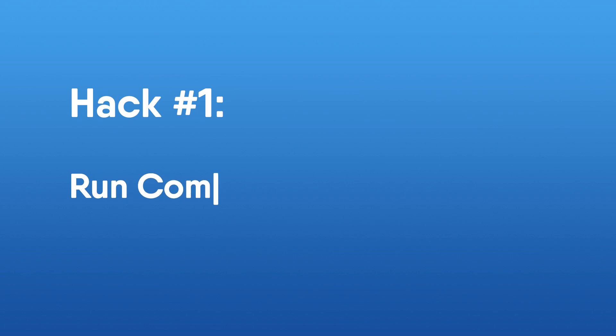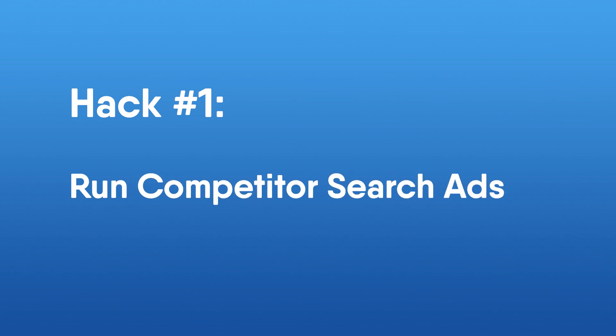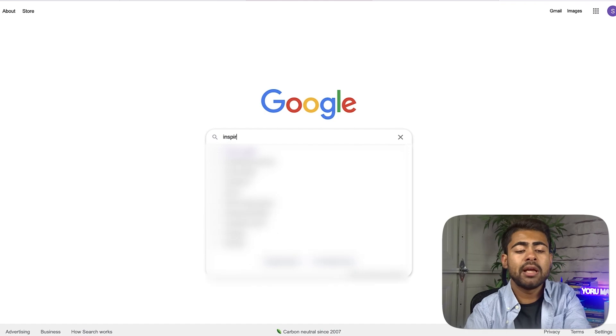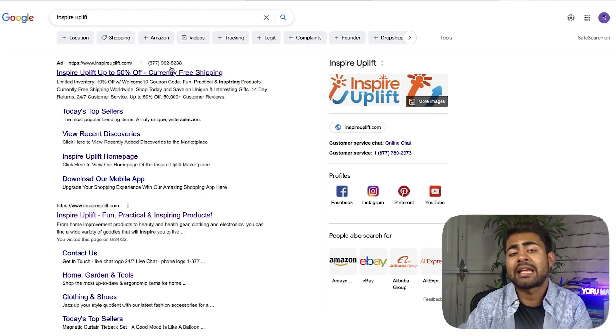Hack number one is to run competitor search ads. A lot of the times on my YouTube channel, what I've recommended is that you run something called a branded search campaign. If you look right here on my screen and we search up an e-commerce brand by the name of Inspire Uplift — which is one of the best e-commerce brands — we can see a branded search campaign in effect.